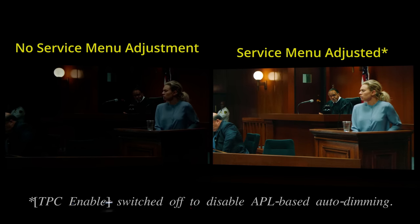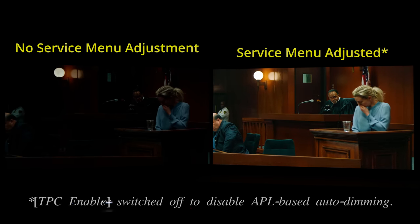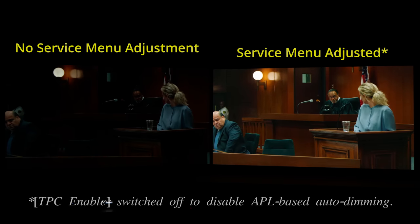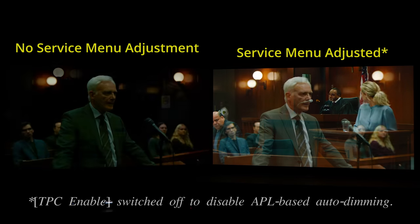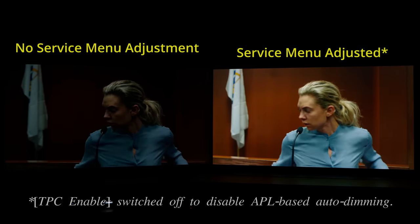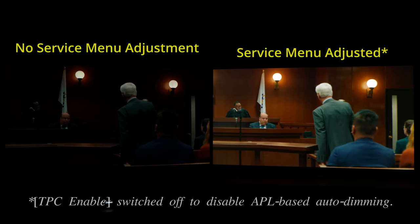This is why I think OLED panel suppliers and TV manufacturers should come up with a less intrusive algorithm which prevents this APL-based auto-dimming from happening when the maximum brightness in the scene is detected to be under a certain threshold — say 100 nits — since such low brightness levels will not increase the risk of image retention and permanent burn-in anyway.